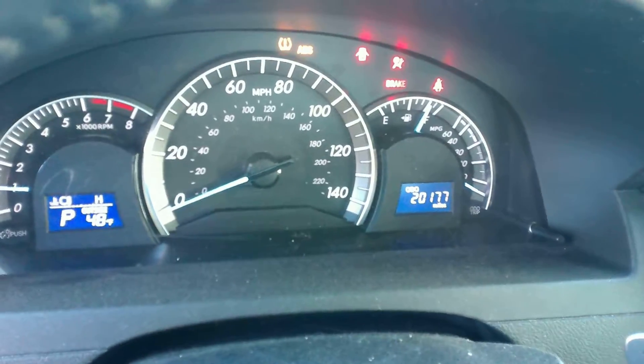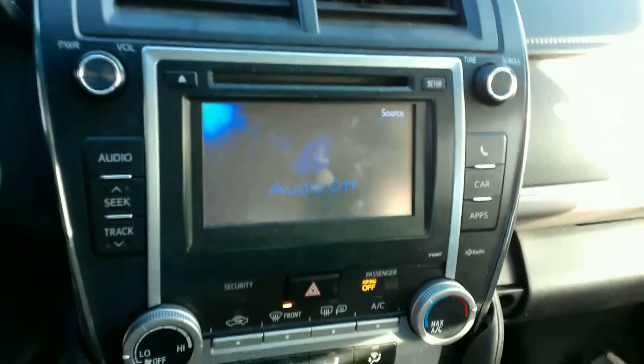Here's the speedometer showing the exact mileage, and the radio showing that it works. Now I'm going to take you on to the exterior of the vehicle.